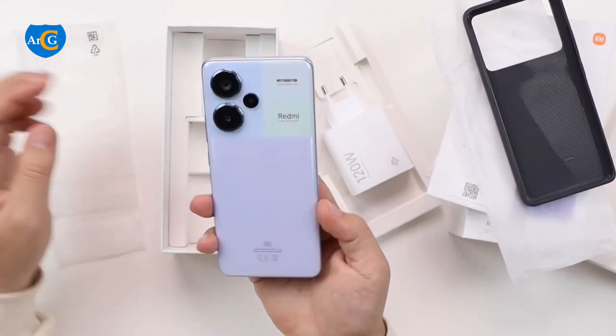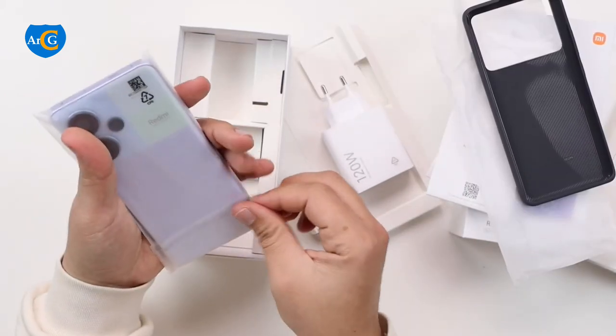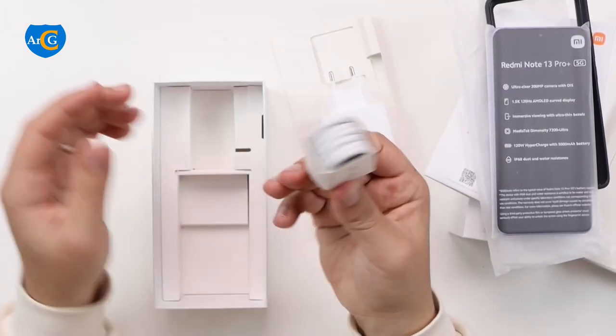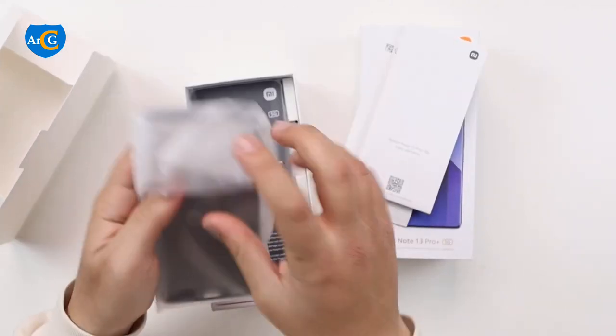The body has a vegan leather design with a color-blocked pattern. Here's what you get in the box: a Redmi Note 13 Pro Plus, a 120W adapter, a USB Type-C cable, a SIM eject tool, a user guide, a warranty card, and a protective case.